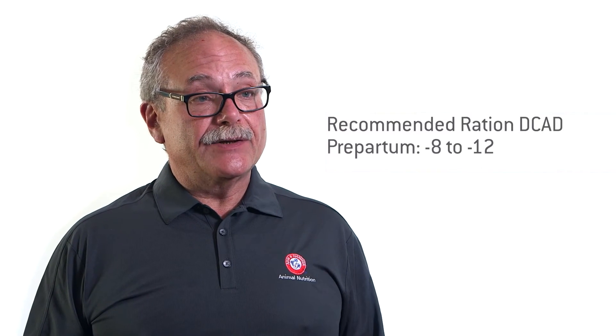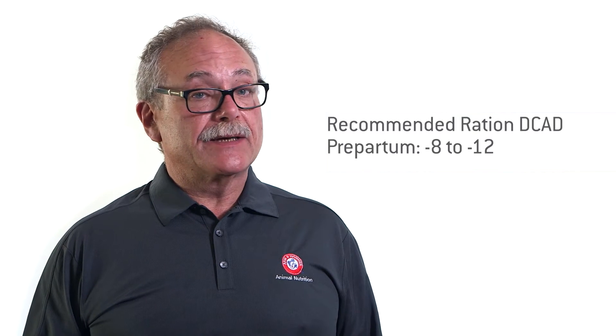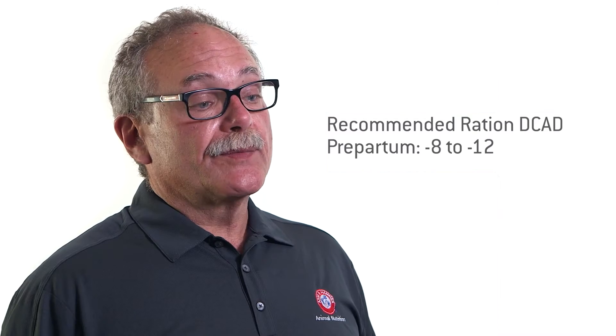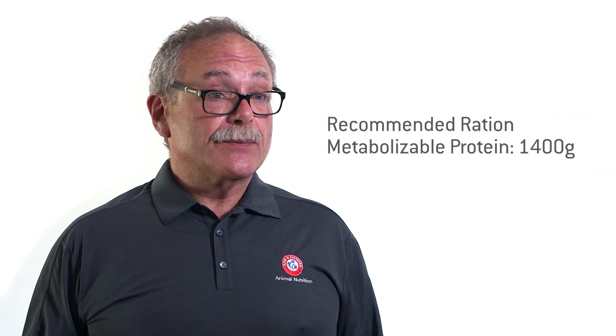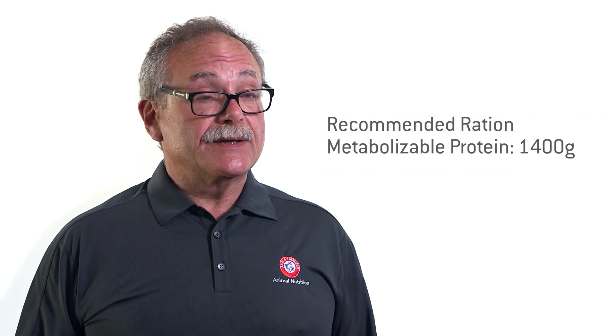Number one, it's a very consistent product. You know that the DCAD value in the Biochlor is going to be consistent year in, year out. From the standpoint of metabolizable protein, it is the only formulated source of negative DCAD that has enough metabolizable protein that it can be used as your principal protein source in the pre-partum ration. It's also been shown to reduce metabolic diseases or disorders that we see on farms and it keeps the cows eating during that pre-partum period.